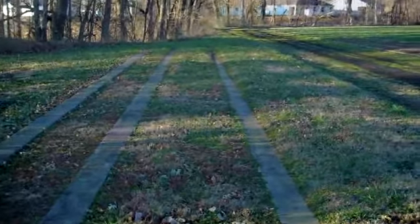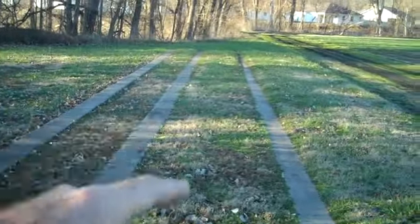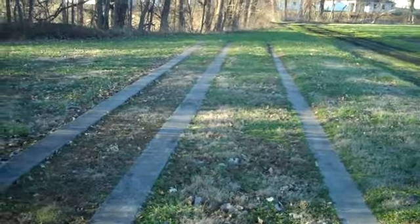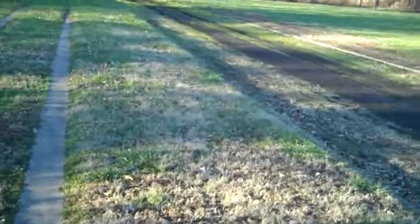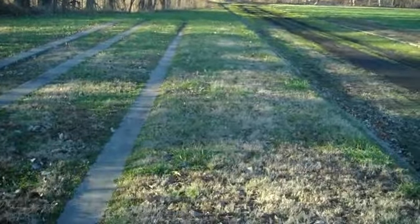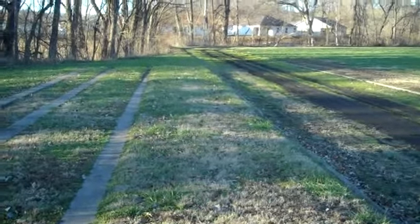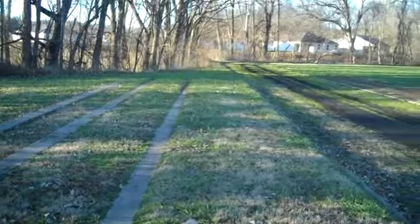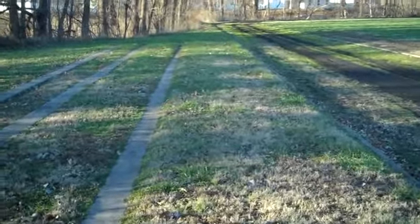I'm back out to this other spot again today. In one of my other videos I detected this little spot in here, and I came up with an additional three or four silvers after I'd already gone over it quite a few times. So I'm going to move over to this strip in here — it's a little bit wider. I've been over it before, but I'm going to get the 8x6 on the E-Track and just work this little area and see if I can come up with any good finds.